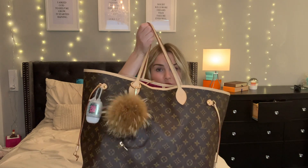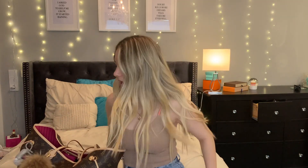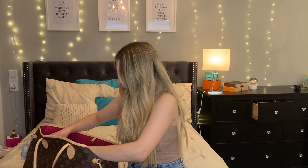First, you can see I do have a sanitizer right here — it's so heavy — from Bath and Body Works. I also have my Vuitton keychain on here, and inside I have some tampons, some hair ties, and some bobby pins. And then a puff from Michael Kors.